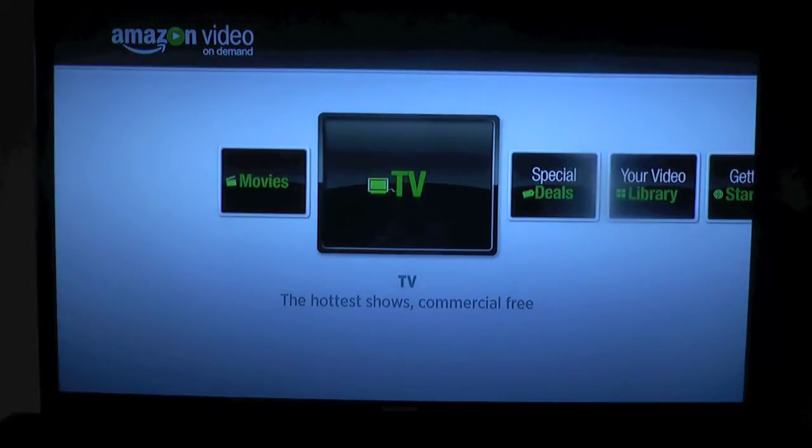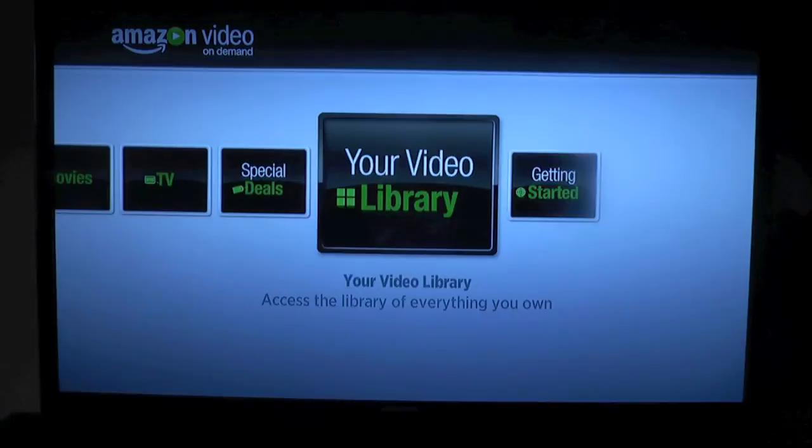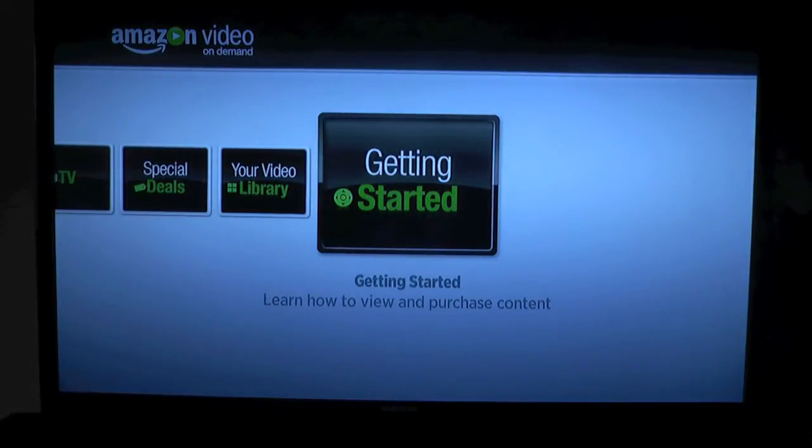It's pretty cool — you've got movies, TV, special deals, whatever's in my video library, and getting started. Let's take a look at that.